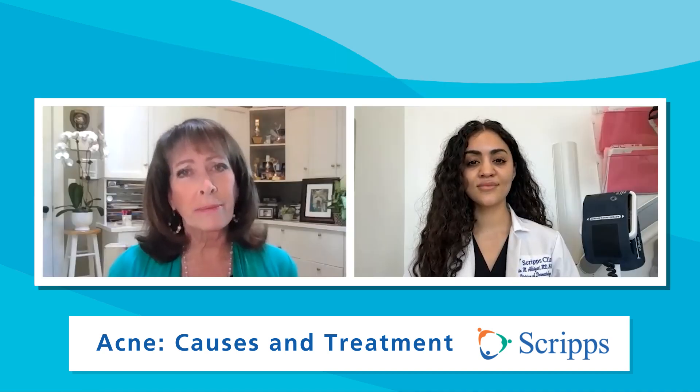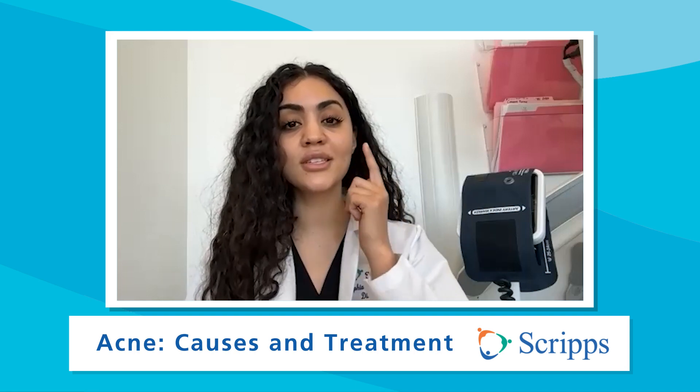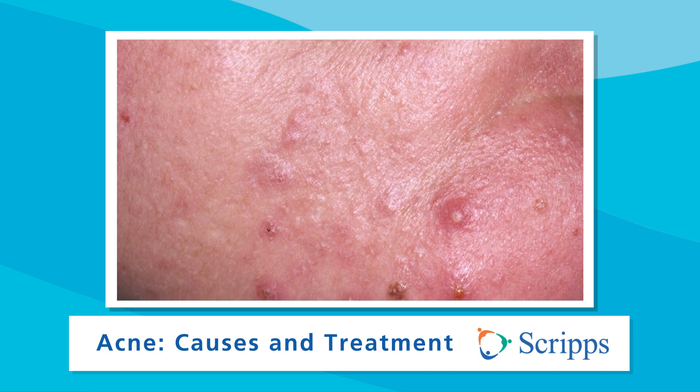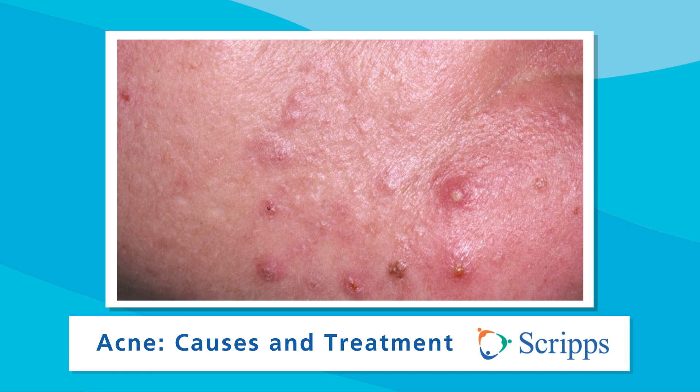So what causes acne? There are a few causes of acne. Looking at the development, we see increased inflammation, overproduction of oil in the pores on acne-prone skin, clogging of those pores with sticky skin cells, and also overproduction of the bacteria cutobacterium acnes.